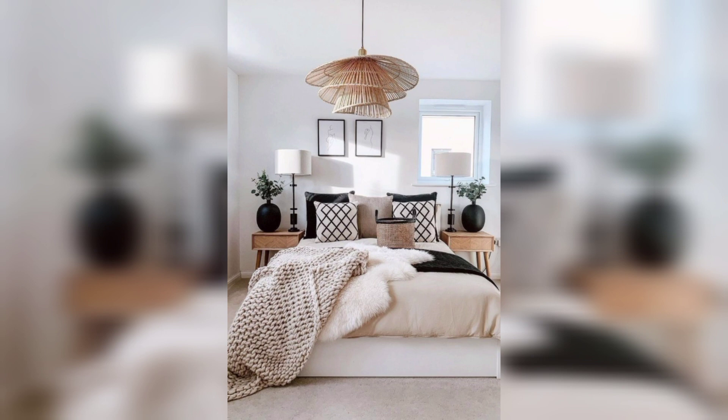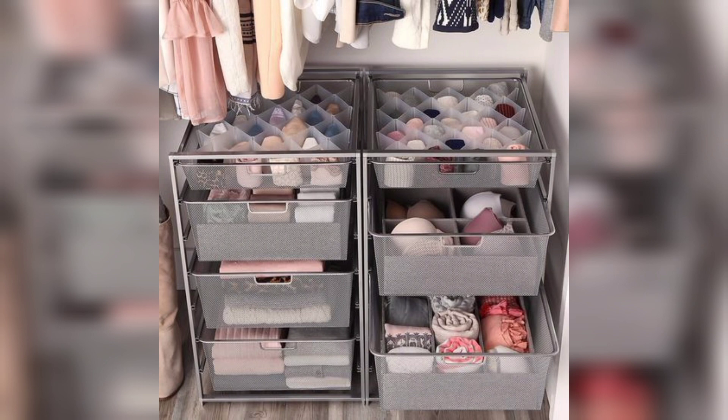Mirror illusion. Hang large mirrors strategically to create an illusion of a larger space and reflect natural light for a brighter ambience.